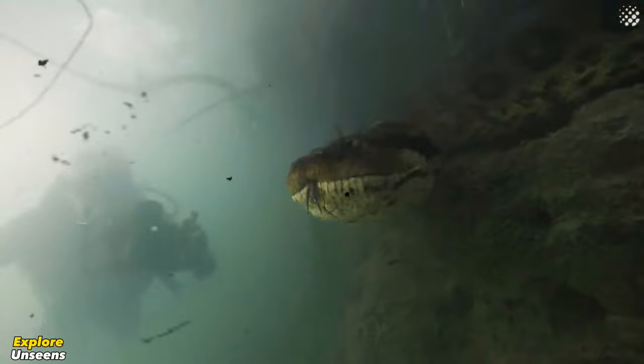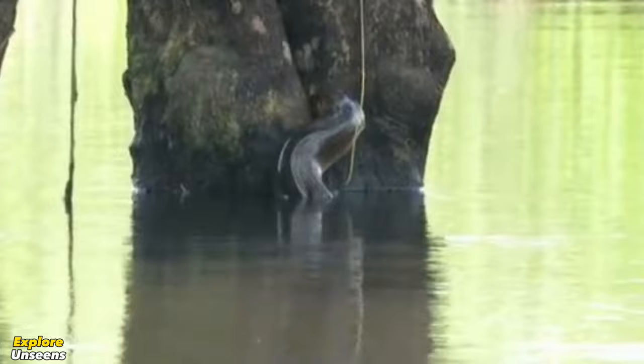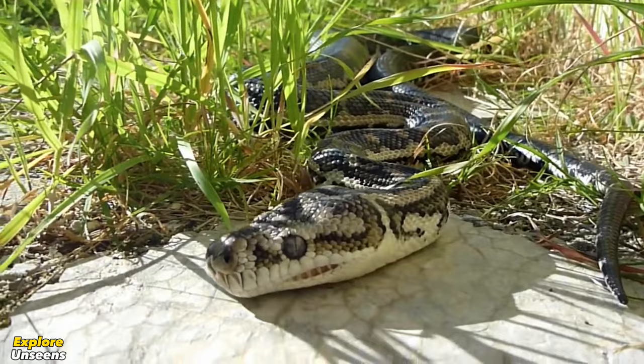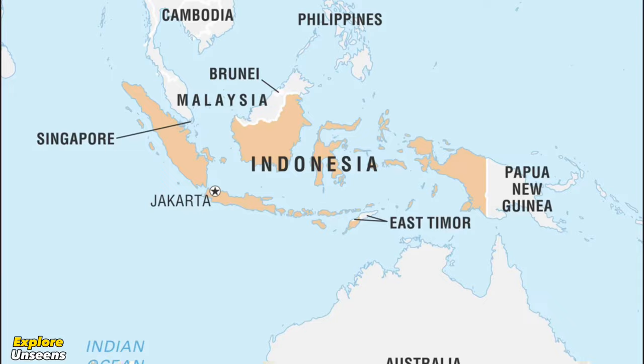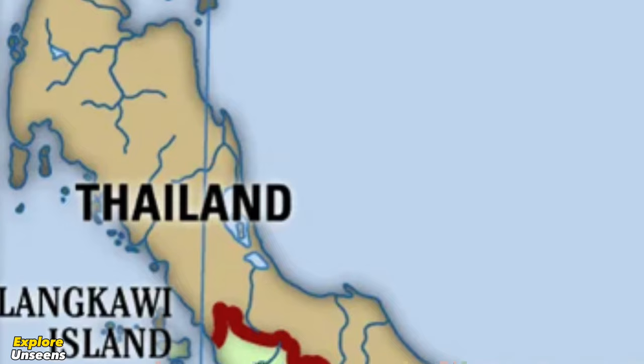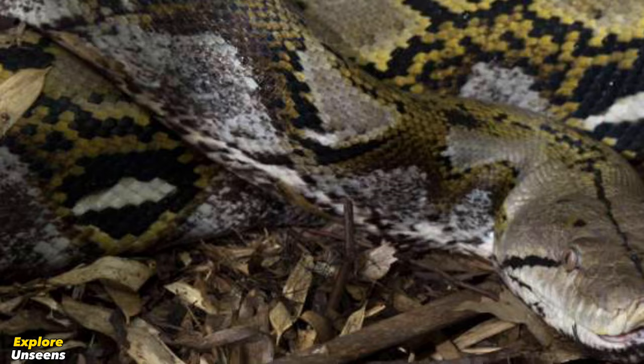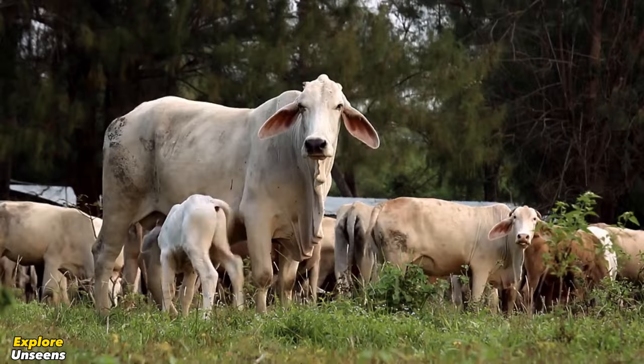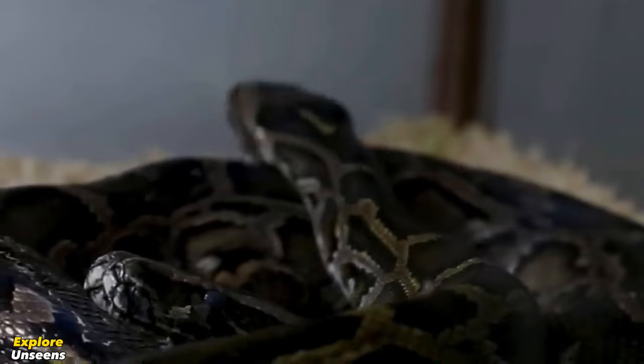On the other hand, the reticulated python is found mainly in Southeast Asia. Its range extends across various countries including Indonesia, Malaysia, Thailand, and the Philippines. They are highly adaptable and can thrive in different habitats such as rainforests, grasslands, and even urban areas. As long as there is ample food supply and suitable shelter, they can make themselves at home almost anywhere.